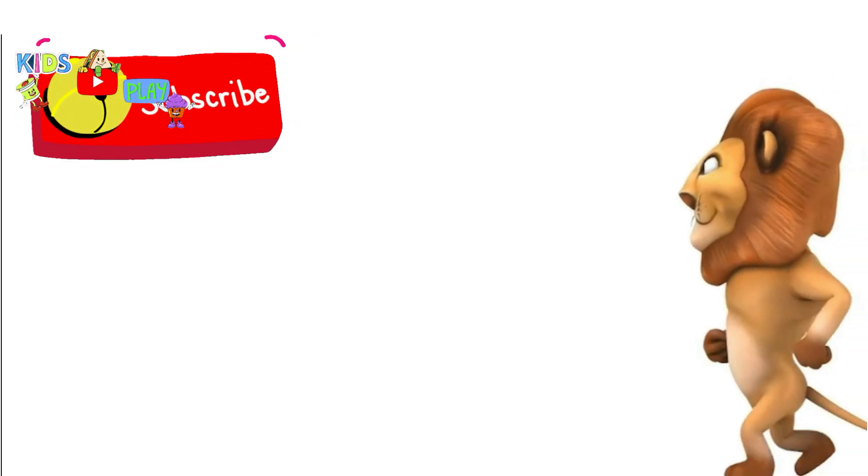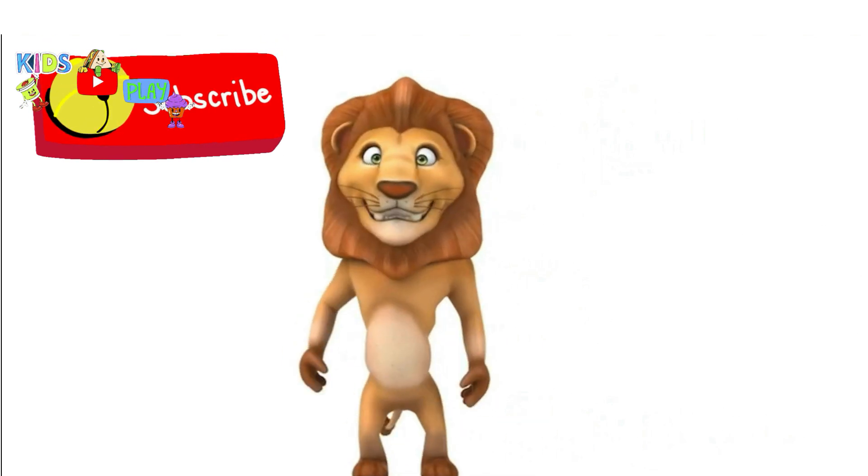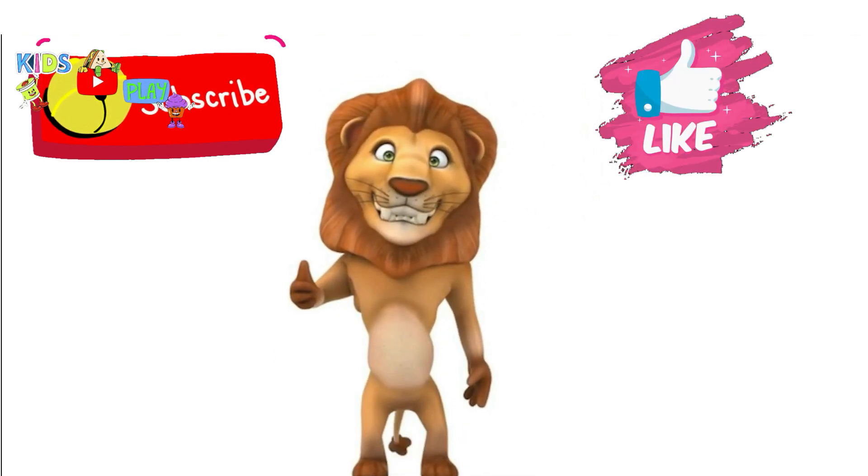Hey, you're doing awesome. Keep learning. Keep smiling.